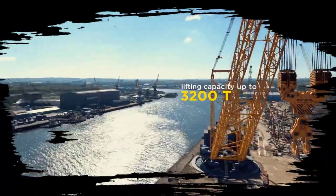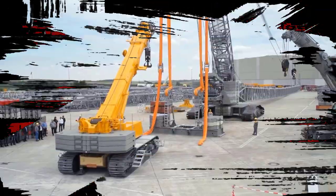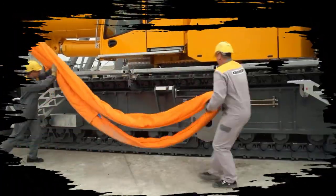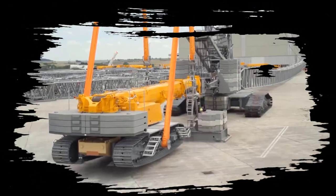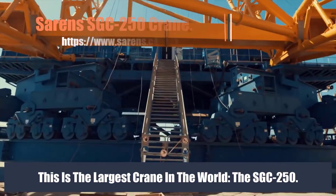Welcome to Secret Machinery Channel. Today we will explore together the largest and most successful crawler cranes of all time. It can be said that we have mastered the superlative technologies of heavy machinery. You will be amazed at its super incredible performance. This is the largest crane in the world, the SGC 250.